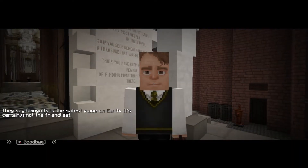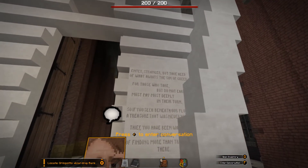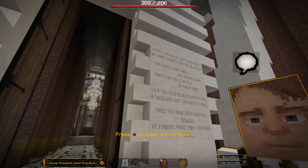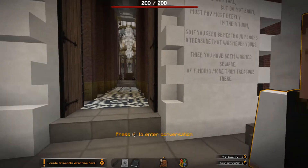They say Gringotts is the safest place on earth - it's certainly not the friendliest. 'Enter stranger but take heed of what awaits the sin of greed, for those who take but do not earn must pay most deeply in their turn. So if you seek beneath your floors a treasure that was never yours, thief you have been warned, beware of finding more than treasure there.'